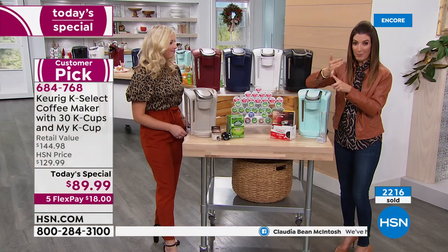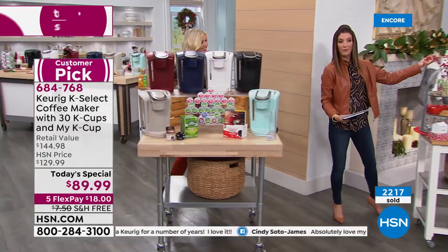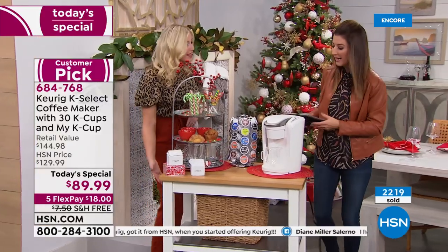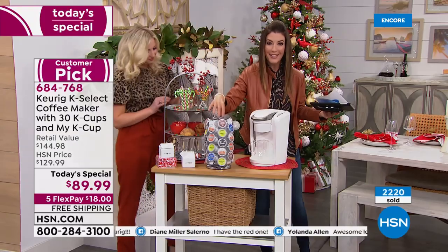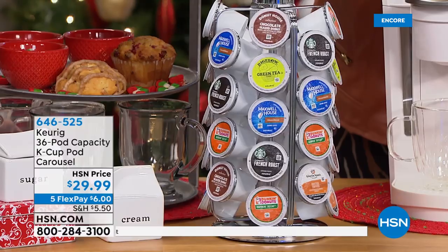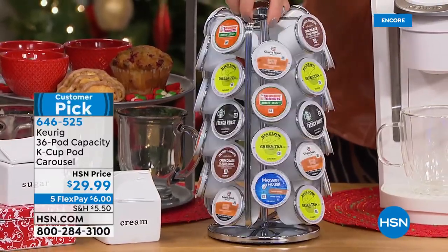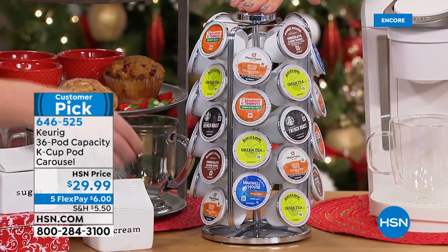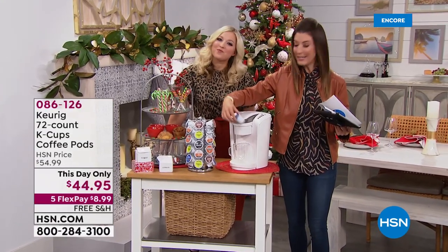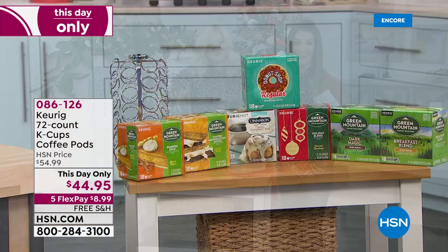This is such a great solution whether you're expecting company and have no idea what everyone's going to be drinking, or if you want to serve like the most gracious hostess of all. You can put your Keurig coffee maker on a tray with the little carousel - it gives you that fun spin-and-choose experience. So fancy! It's all solid stainless steel, holds 36 of your favorite K-cups, and you can read the label to find whatever you're in the mood for. It's only $30 to add to your order and everything's on FlexPay. This is the lowest price we've ever offered on this Keurig - check it out at hsn.com.